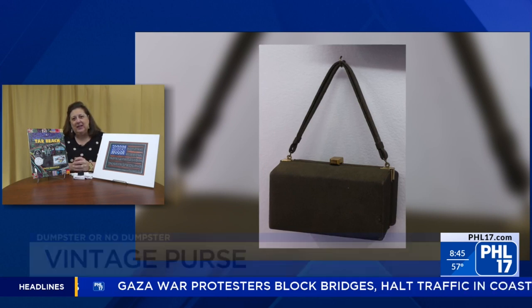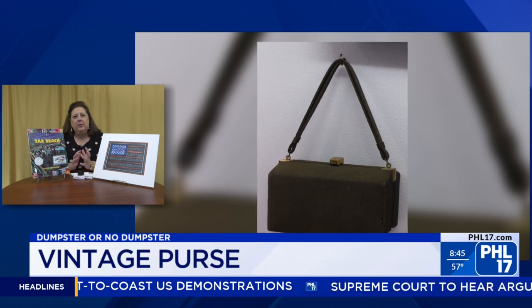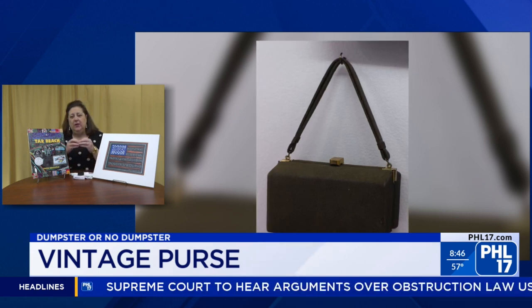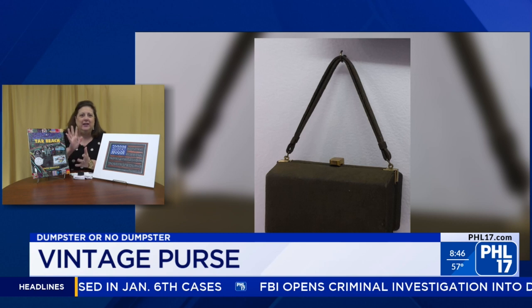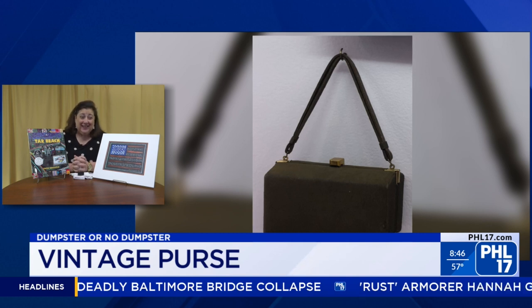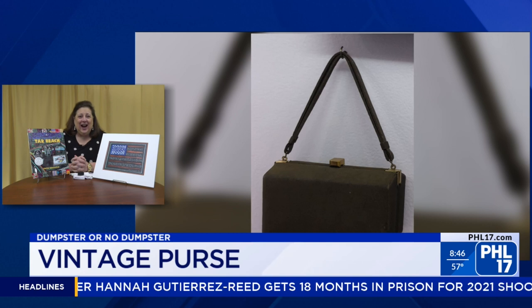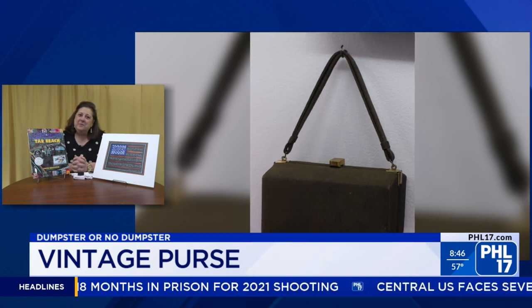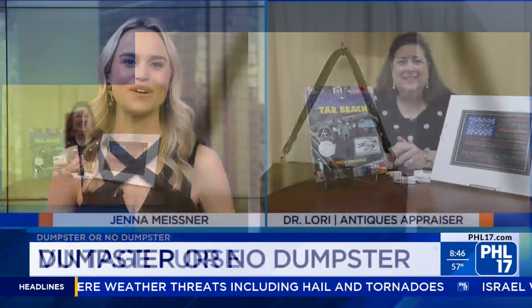Lastly this morning we have a purse — a box purse from the 1960s. It's called a box purse because it really looks like a box. This one is covered in black material with some gold accents, and dates to the 1950s. This would be for the Jackie Kennedy set, the ladies who lunch. It looks very boxy — I know it's a box purse, but it looks like it would be hard to carry around. Fashionable nonetheless. Let's say no dumpster — no dumpster, $60. Three for three, Dr. Lori! I'm proud of myself.